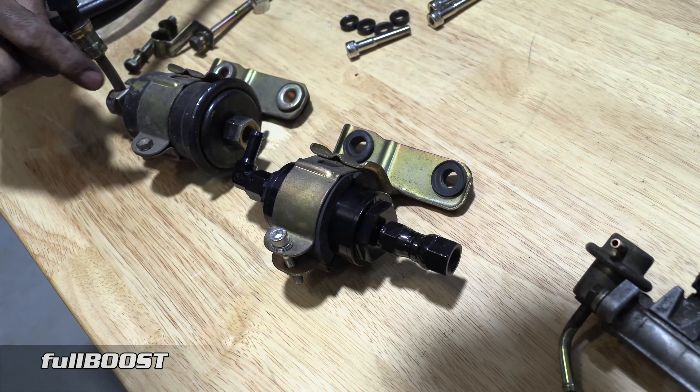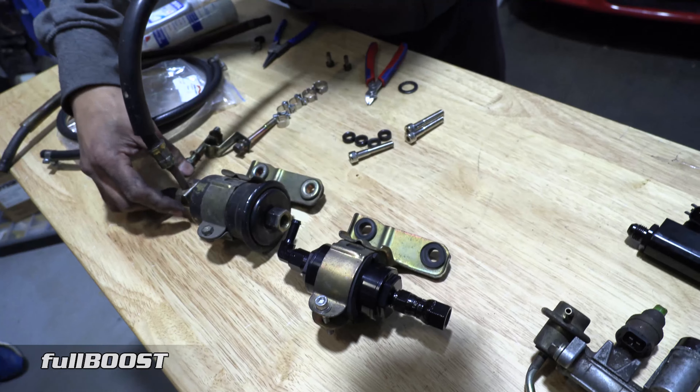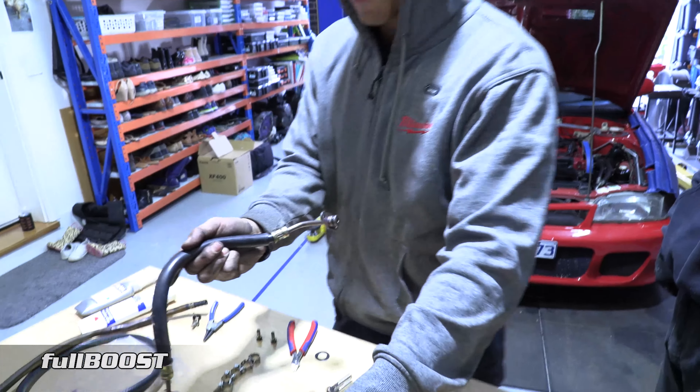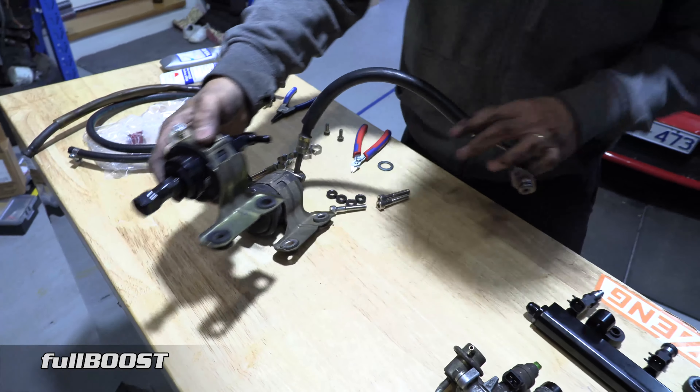So to get to the fuel filter, which is mounted on the firewall, we're just removing the intake pipe and any of the components in front of the fuel filter just to make it easier to get to. Then we'll mount the new filter.